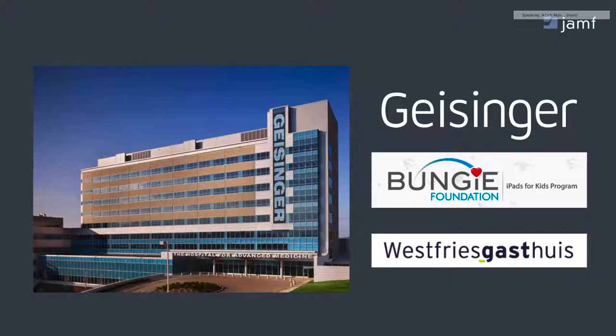It's not just UCSD. There are a whole host of other customers that have deployed or are in process of deploying this solution. For example, Geisinger, a very well-known institution on the East Coast, has an iPad patient bedside deployment powered by Jamf. The Bungie Foundation, one of our close partners, has a unique program called iPads for Kids, leveraging Jamf on the back end and focused on pediatric institutions across the U.S. And outside the U.S., West Frigga's House in the Netherlands has this same deployment live today, with many more coming.